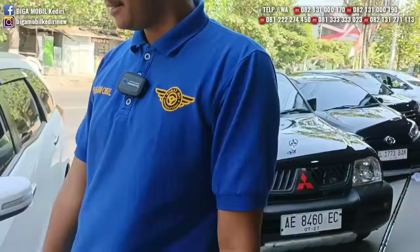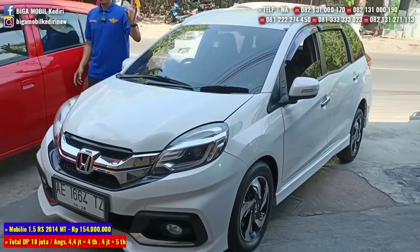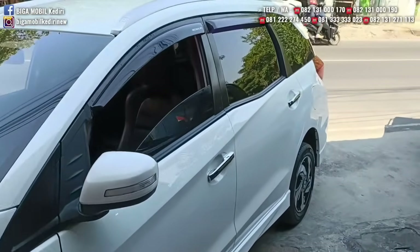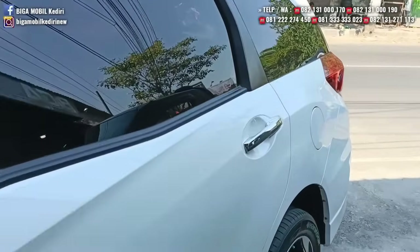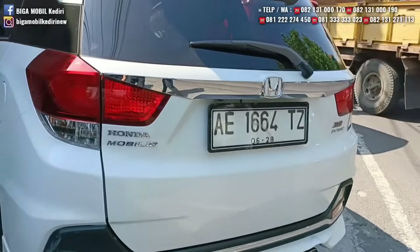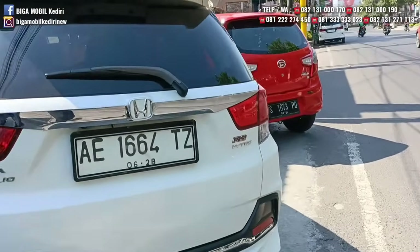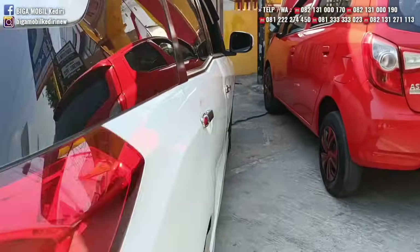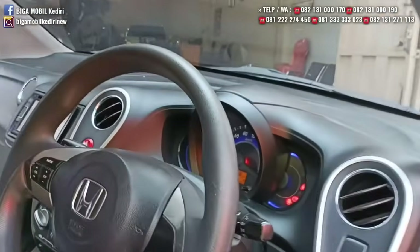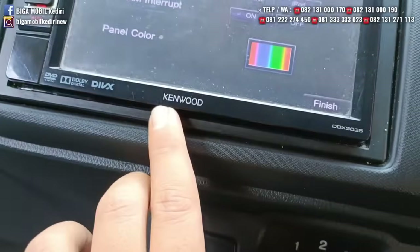Berikutnya Honda Mobilio tipe RS tahun 2014 manual. Platnya AE Ponorogo, 1500 cc. Kondisi masih sangat oke. Mobilnya nyaman, ban-ban juga tebal. Interior juga longgar.